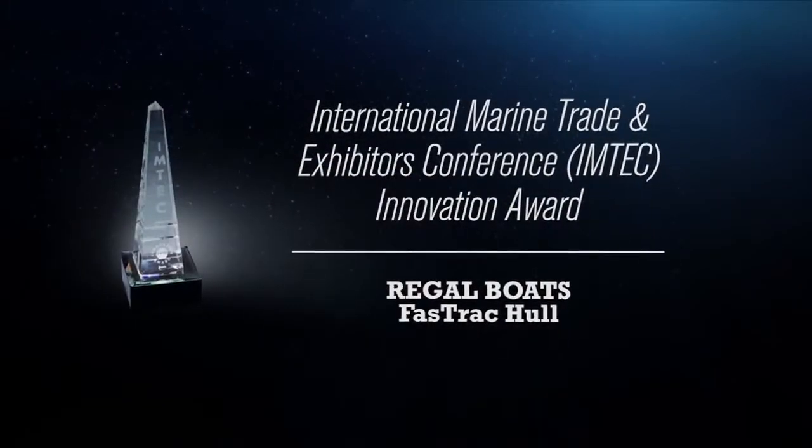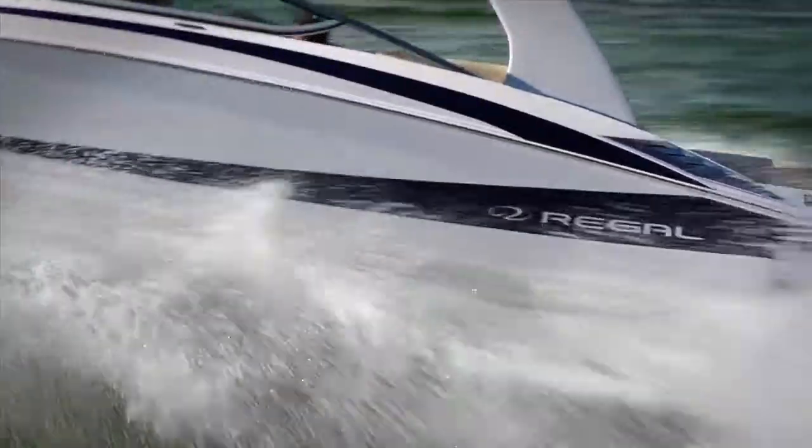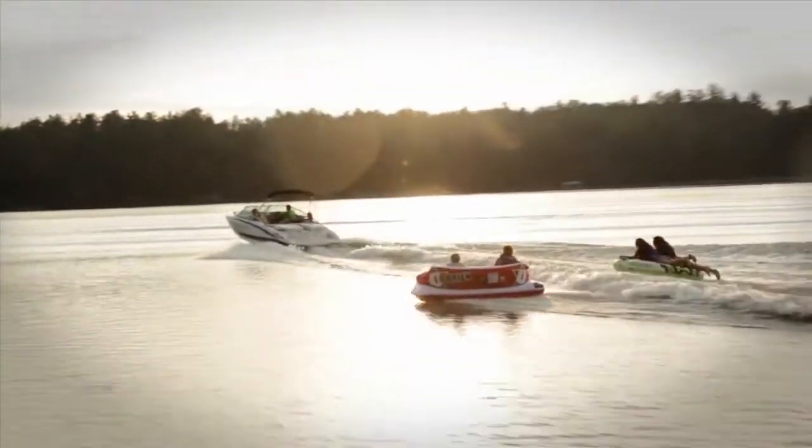In fact, our Fast Track hull is the only hull design to ever receive the prestigious M-Tech Award for innovation. Regal continues to redefine the limits of performance and fuel economy with the Fast Track hull.